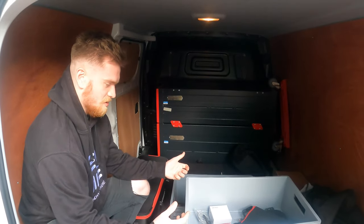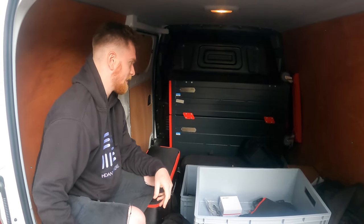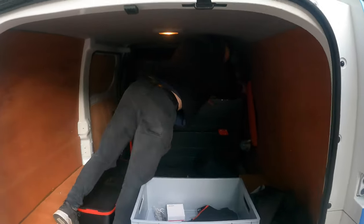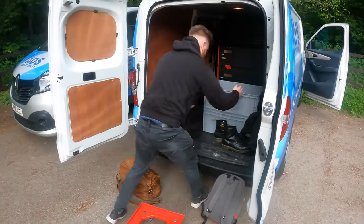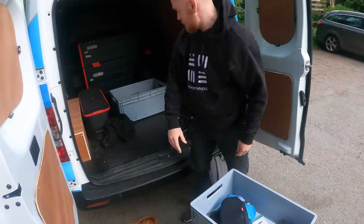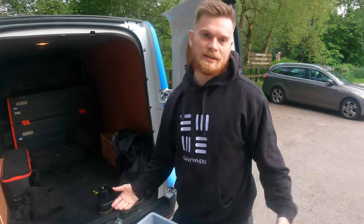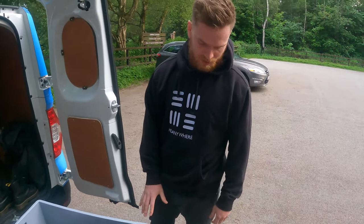We've got loads of boxes which makes it a bit inconvenient - we've got to take it all across the road. Instead of doing multiple trips we've got it all on wheels - meals on wheels! We'll get those down there, stack the boxes on top, two bags on the back and that's it - done! We're going to get ourselves settled in and then head to the pub for a late lunch.